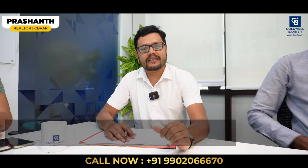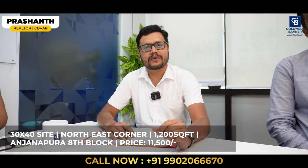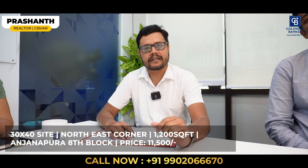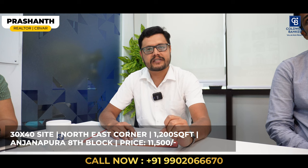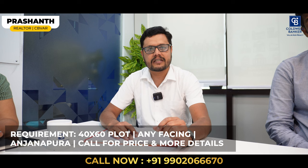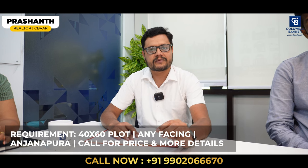This is Prashant, your realtor and affiliate partner from Coldwell Banker. I have one hot property available for sale in Anjanapura, 8th Block — north-east corner, 1,200 square feet land area. Quoting price is 11,500 per square foot. For more details, please get in touch with me. I also have a requirement in Anjanapura — 40 by 60, any facing is okay. If you want to sell your property, please get in touch. Thank you.